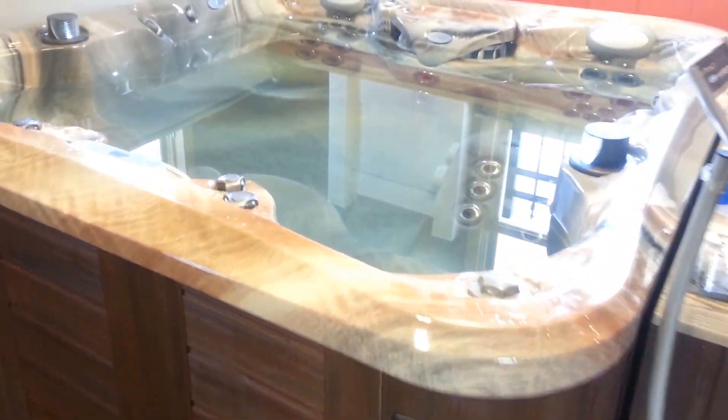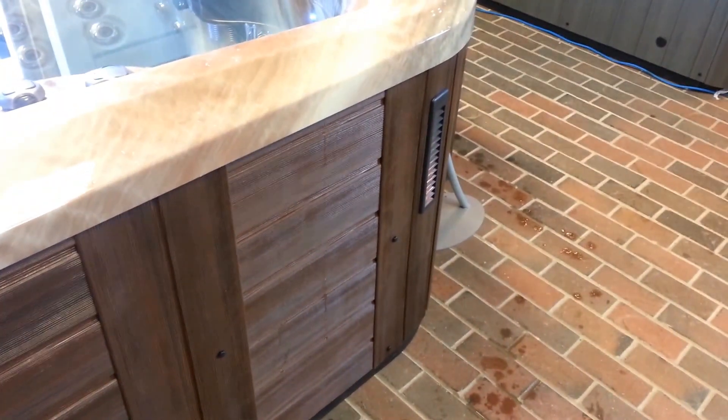We have this one filled in the showroom right now as a display. We have the Tuscan Sun color in the shell and the Espresso, which is a really rich cabinet color on the outside. It's got the LED lighting, the Bluetooth stereo with speakers or AM/FM if you choose, an aromatherapy injector — pretty much every option you could possibly imagine.